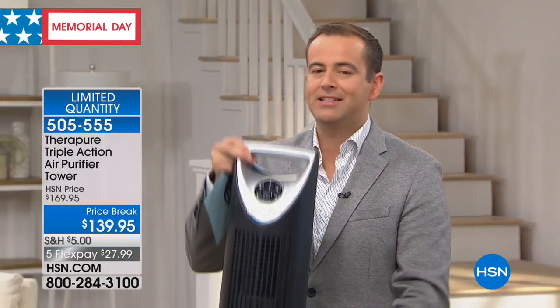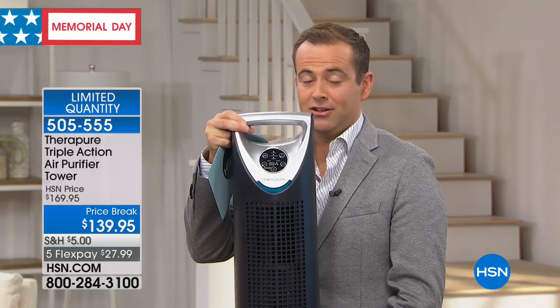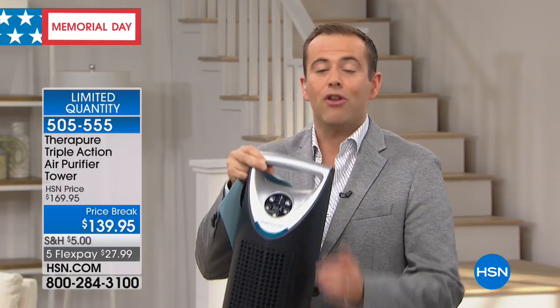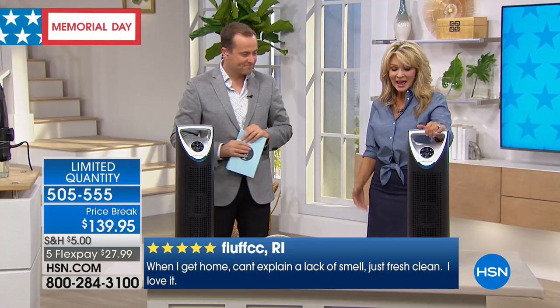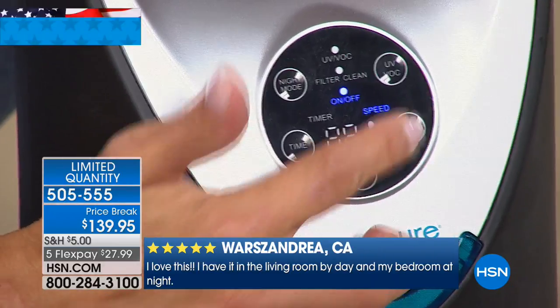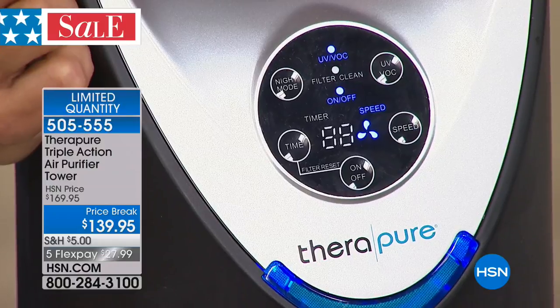$139.95 with a flex payment of $27.99. If you have an air purifier from five, six, or ten years ago, this is a whole different ballgame — more advanced and more effective than older styles. Things get more powerful, slimmer, and smaller. TheraPure has harnessed the latest purification technology. At the red store or blue store, air purifiers at this level of quality are pricey — at $139, that's more like entry-level pricing, yet this is the top-of-the-line model.